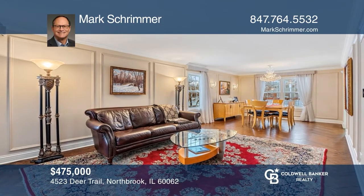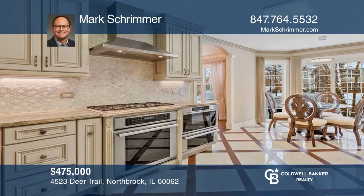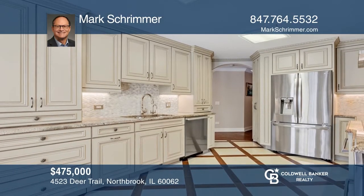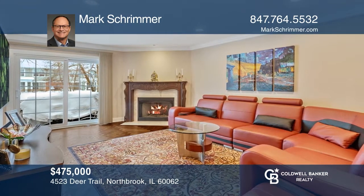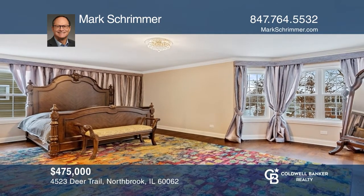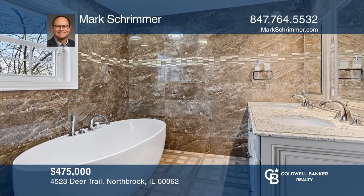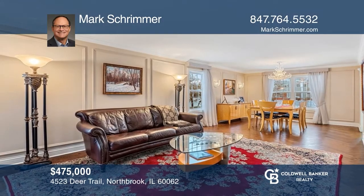This home was completely remodeled in 2018 using only the finest quality materials and craftsmanship. Your kitchen features 42-inch custom-designed and crafted wood cabinets, granite counters, and high-end appliances. Your huge primary suite with a large walk-in closet and luxury bathroom makes this house feel like you're truly home. Call Mark Schrimmer to learn more.